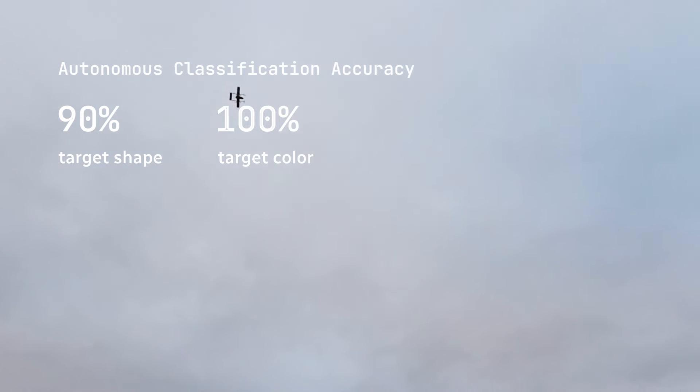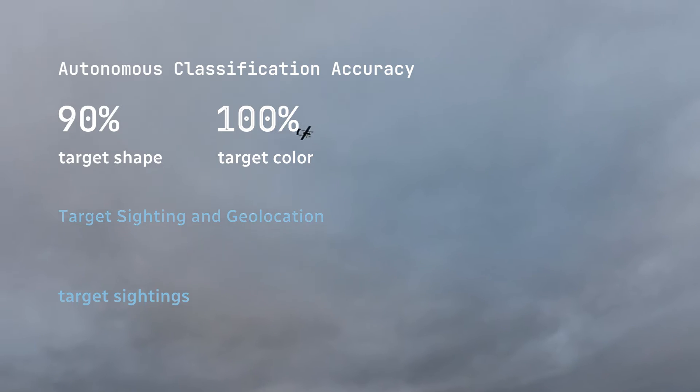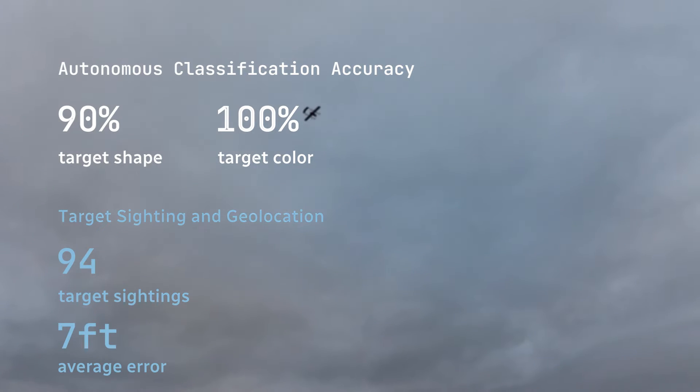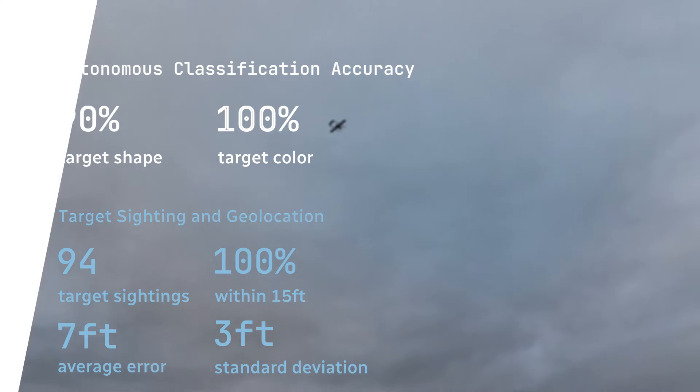Our imaging and ODLC systems have been tested extensively over the past two years. We've processed 94 target sightings on Artemis with an average geolocation error of 7 feet and standard deviation of 3 feet, with 100% being within 15 feet of the target.